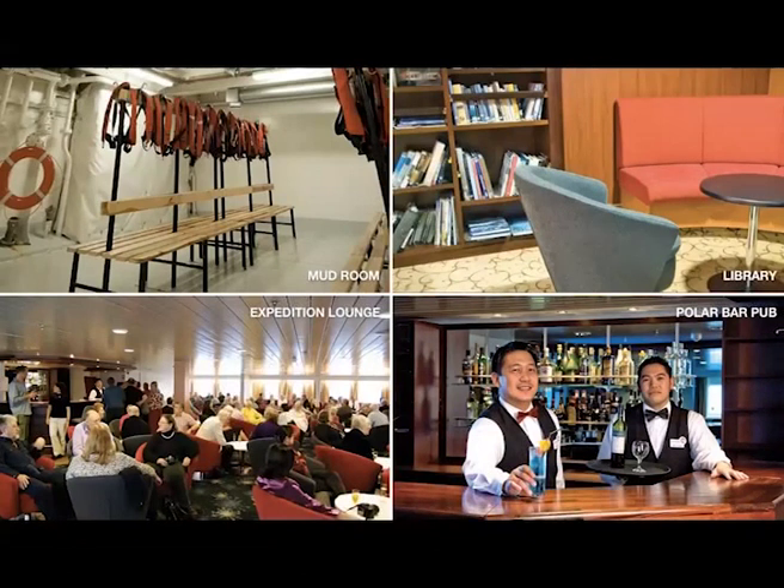Down here you'll see the expedition lounge, which is our hub of the expedition ship, and just behind it is the Polar Bear Pub. Once on board, you'll attend lectures and daily discussions on the wildlife you've seen — whether about seals, whales, or your location on the Antarctic peninsula. Our experts will be scattered throughout the group so you can ask one-on-one questions and really enjoy your time on board.